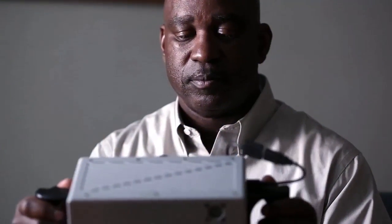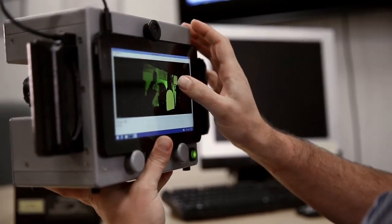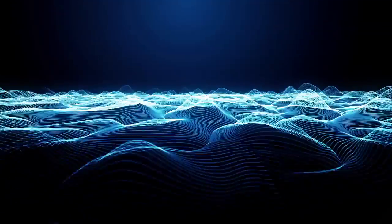3D LIDAR would also be able to look at the scene at various times, detect changes, and make sure that if something moves, it could tell how far it's moved and update its own programming to not run into those objects.